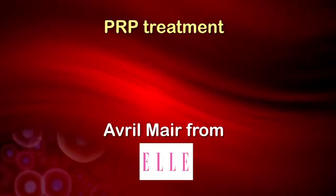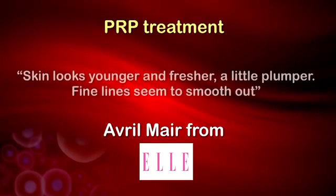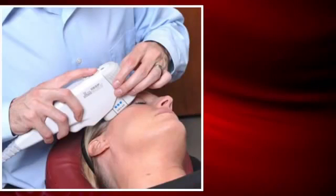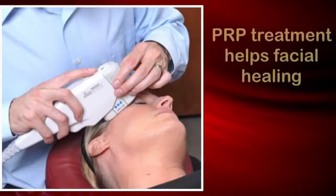The news is spreading. L Magazine's Avril Mare tested whether this is the miracle anti-aging treatment the world has been waiting for, and reported that, quote, skin looks younger and fresher, a little plumper, fine lines seem to smooth out, end quote. If you're also considering laser resurfacing, PRP applied right after a laser treatment can help facial healing and allow you to wear makeup sooner and get back to work and play faster.